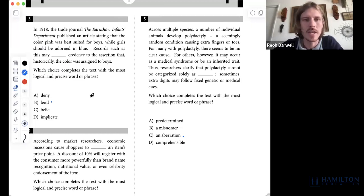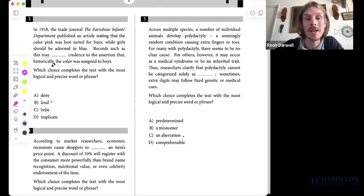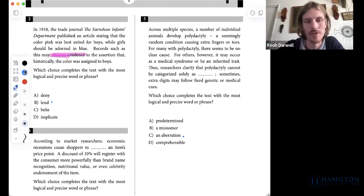Question three on Module 1 is, in my opinion, a relatively straightforward vocab question where we just need to notice that we have a phrase — we are looking for a word that matches within a larger phrase. The trade journal published an article stating that the color pink was best suited for boys while girls should be adorned in blue — this comes from 1918. Records such as this may [blank] credence to the assertion that historically the color was assigned to boys.